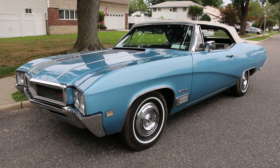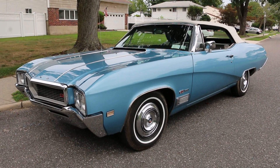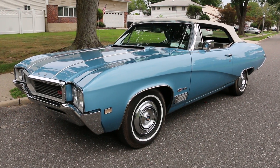Hey guys, thanks for joining us today. Mike here at WeBeautos. Today we have a very cool car — a super rare 1968 Buick GS400 convertible. Just awesome, loaded with options. I've got the owner here who's going to tell us a little bit about it.